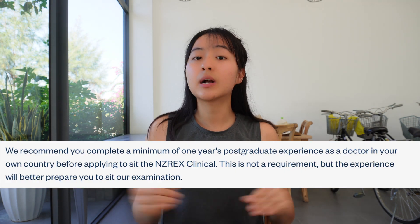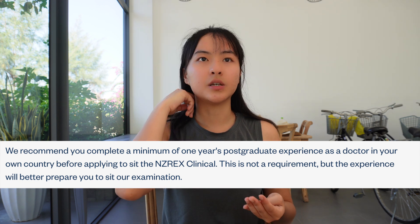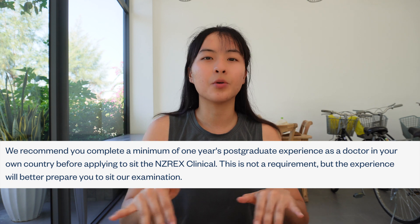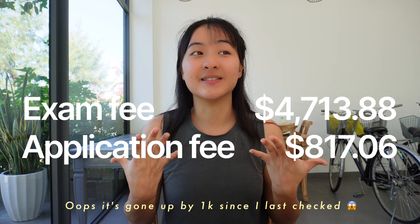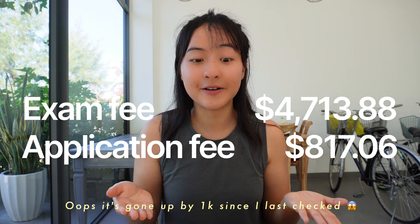The Medical Council in New Zealand recommends that you do a couple of years of doctoring in your home country after graduating before you even think about applying for NZREX. Because it's a clinical exam — not a knowledge-based exam where you can just cram from textbooks — clinical experience really matters. Plus, it's quite expensive: it's around three thousand New Zealand dollars to sit the test and there is no refund, so prepare yourself as much as possible before spending that money.